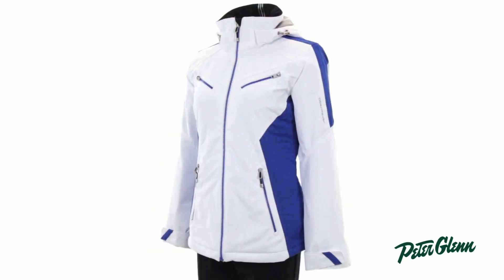As far as fit goes, this jacket runs really true to size. I normally wear a size 4 or a size small in regular clothing, and that's exactly what I wear in this. It does have a feminine shape to it, but there's still plenty of room to layer underneath.